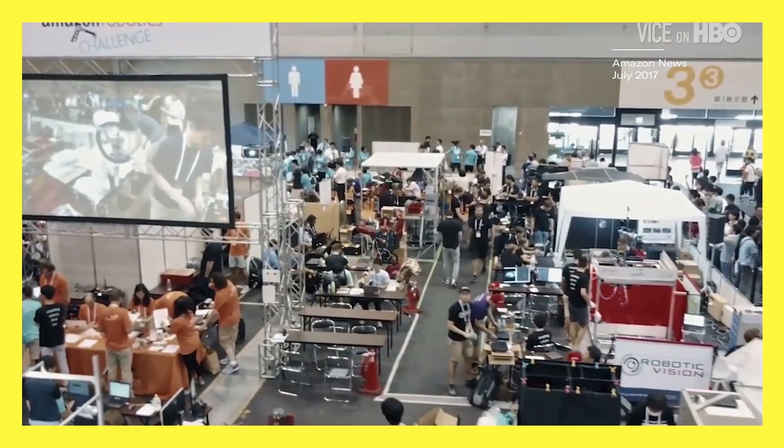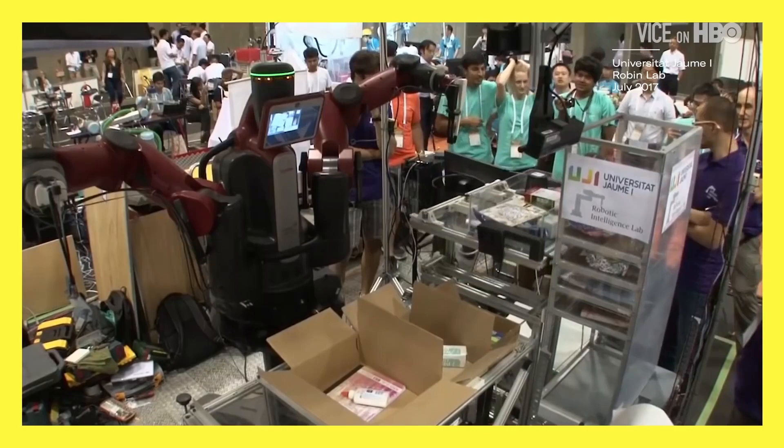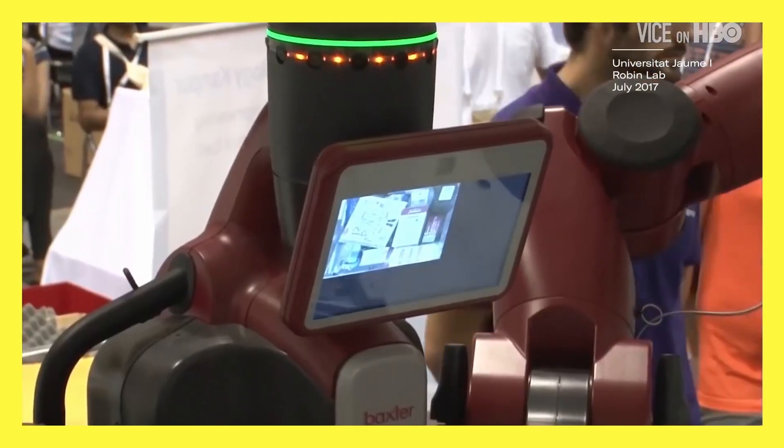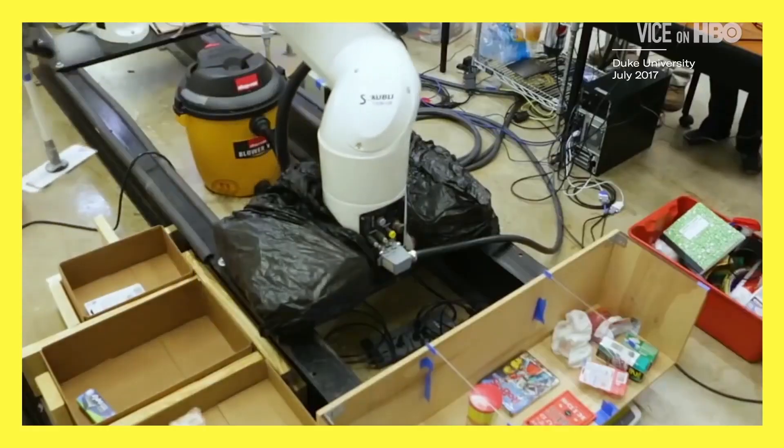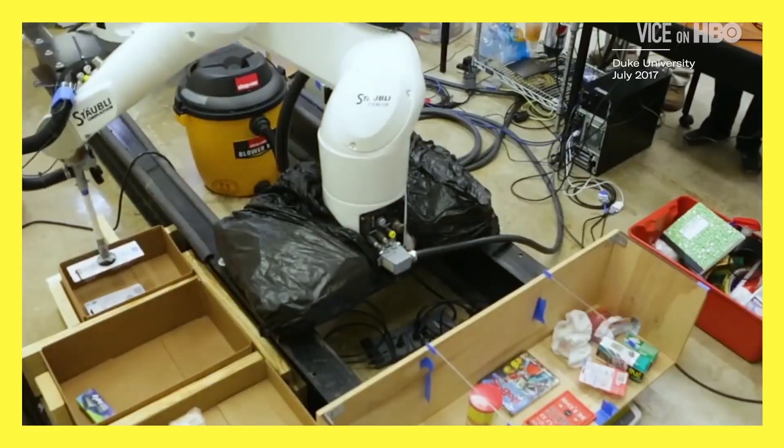From 2015 to 2017, Amazon held competitions where college teams designed robots to do more or less what Jov does all day — single out objects, grab them, then stow them in a specific place.